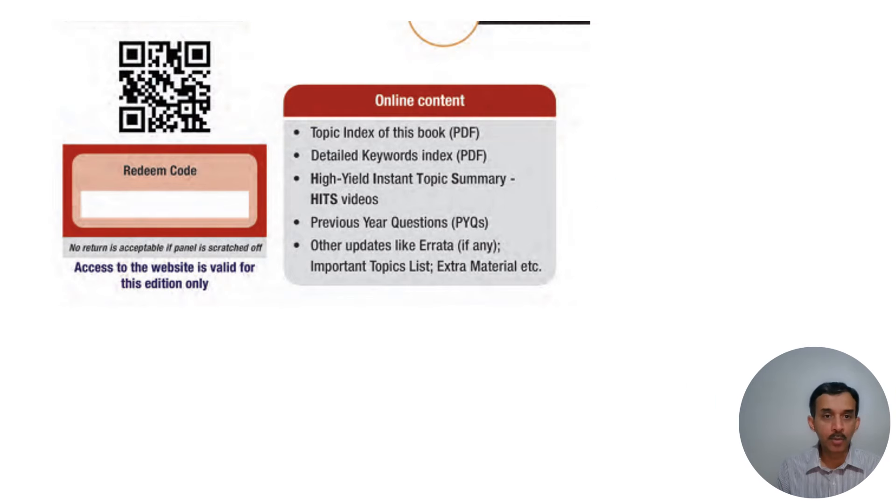Coming to the inside cover of the book, just scan the QR code here. It will take you to the website, and you can obtain the redeem code by scratching the area indicated. Fill in a few details and register. Inside the website, you can find the topic index and a detailed keyword index of the book, which you can also download soon.